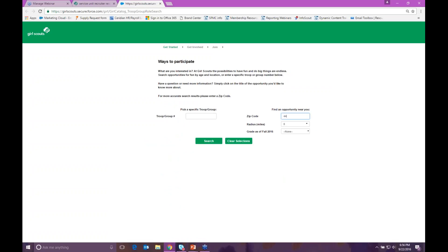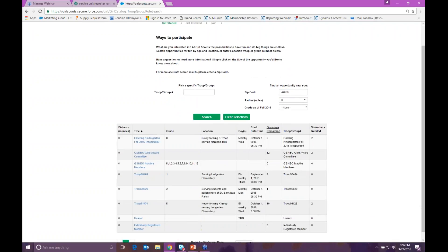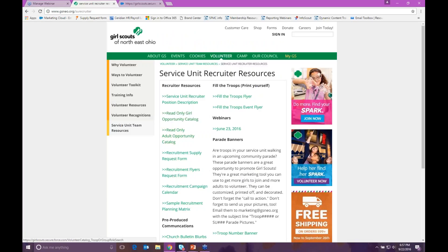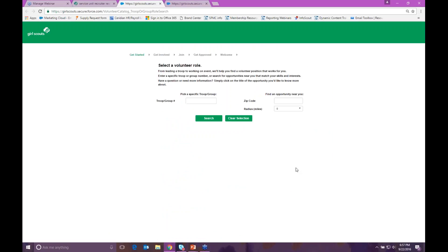I'm just going to pick a zip code because I'm in Macedonia. Here are all the troops currently in the city of Macedonia that are accepting new girls. You can either print this off or you can have your CME print a copy off for you and bring it to the recruitment event, so that you have something visual for people to see when they're going to sign up for a troop. And there's also a read-only adult version with lots of awesome volunteer opportunities for people.